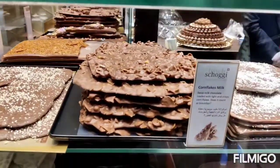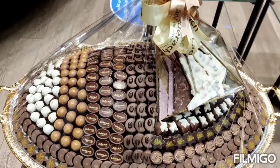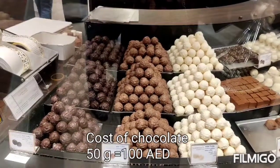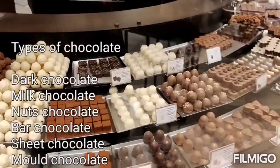Now you can see here. There is sheet chocolate — a thin layer. If you look at this chocolate, there are nuts. This is 50 grams of chocolate for 100 AED.